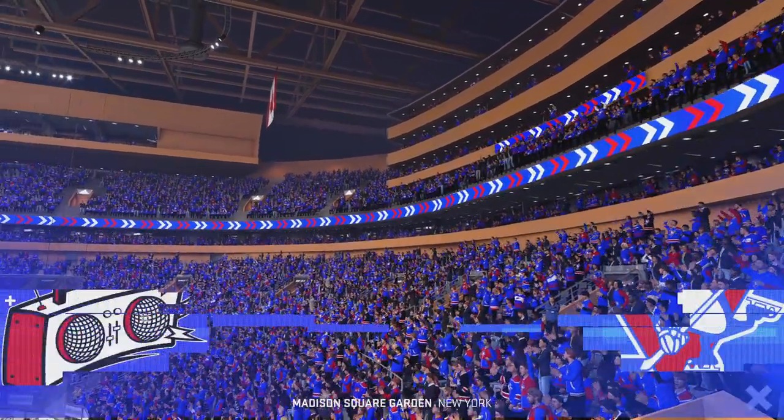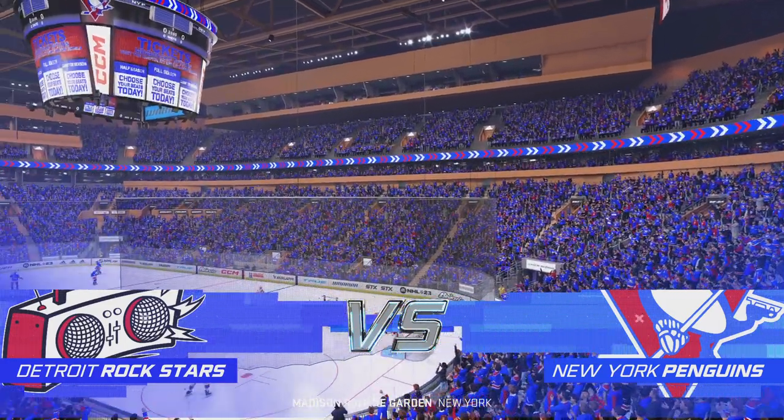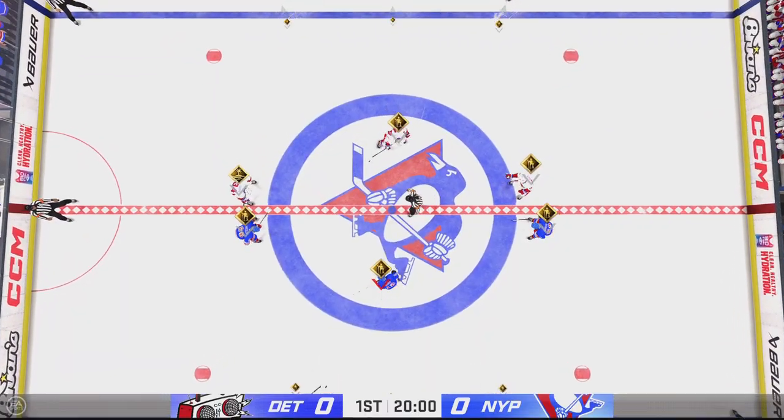Well, this should be an absolute firecracker of a game tonight. Hi, everybody. I'm James Stavalski. Welcome back to EA Sports. And we are about set to drop the puck on this one.